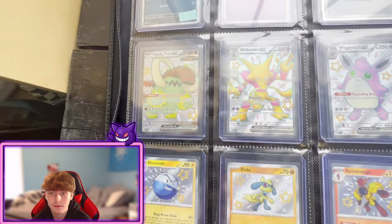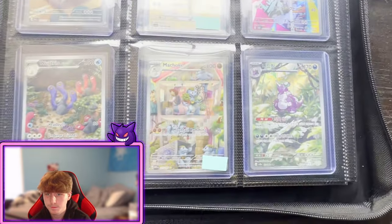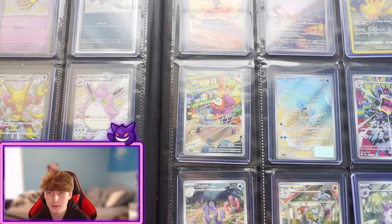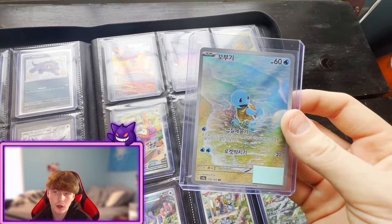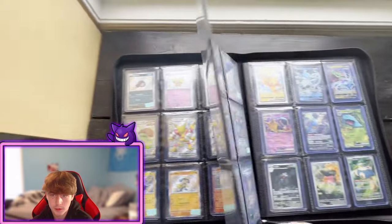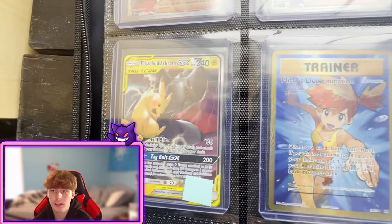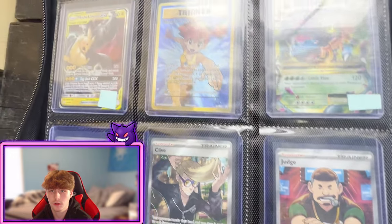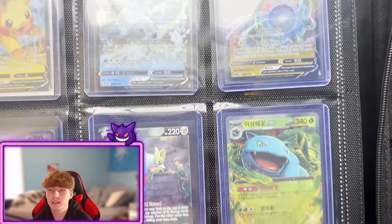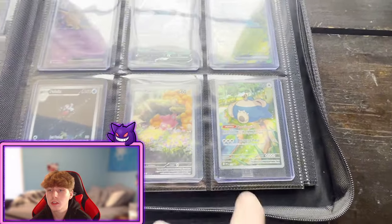Moving on to the full art page: Jolteon full art, Golem from 151, Alakazam, Palafin from Paldea Evolved, an EV V-Max promo, Shiny Centiskorch, Pikachu promo, and a Greedent which was actually one of the first full arts I pulled when I got back into Pokemon. On the shiny page we've got two promos and four other shinies — Raikou is definitely my favorite baby shiny. Then we've got art rares, some Japanese arts which look way better than English for some reason, and a Fuecoco.